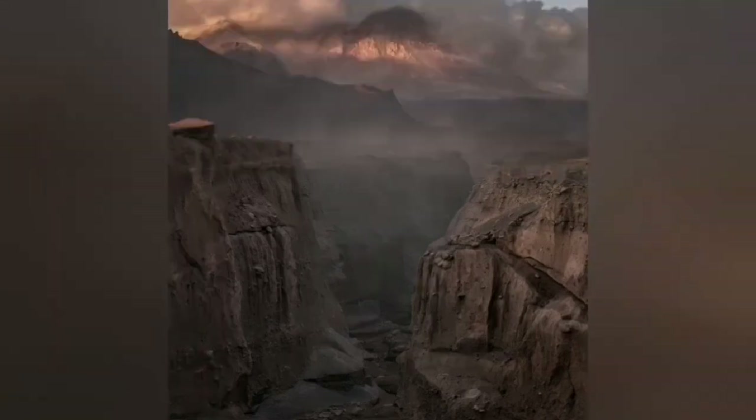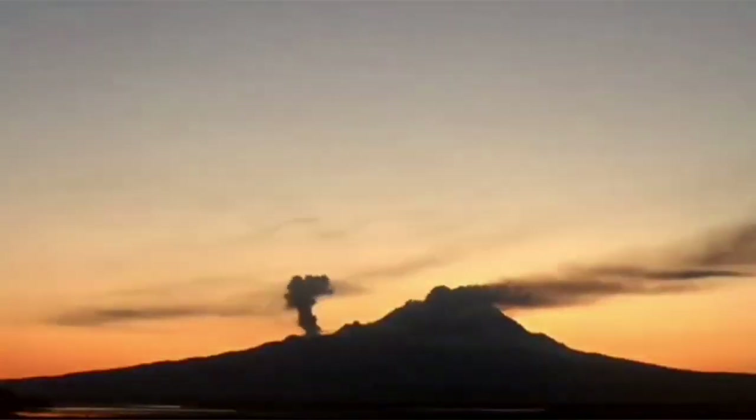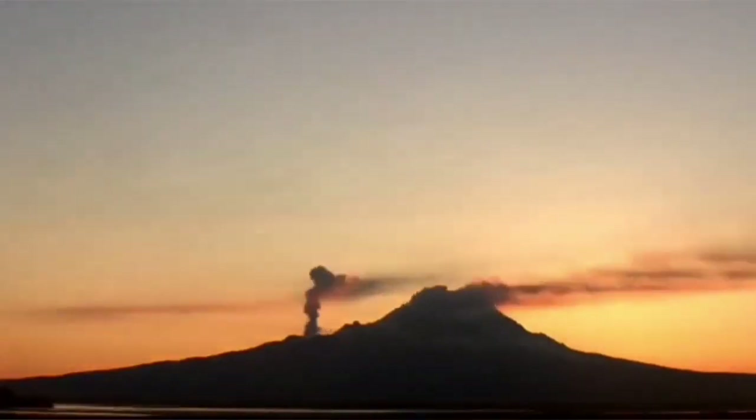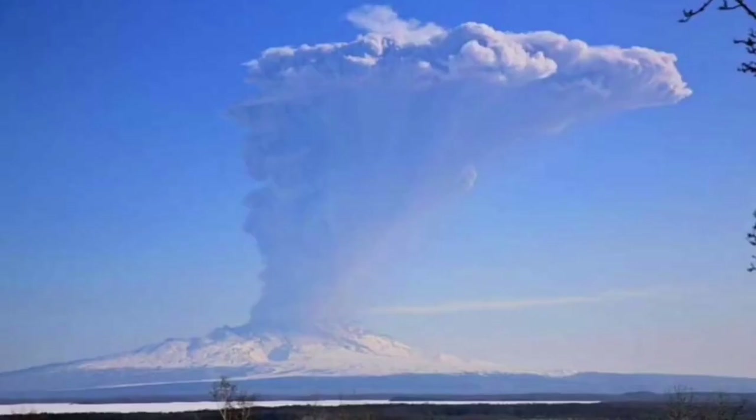You can see pyroclastic material forming ignimbrites. At the moment, the new dome is growing and a side vent is also erupting, mostly fumaroles, and we are waiting for any moment for such an event to happen again.